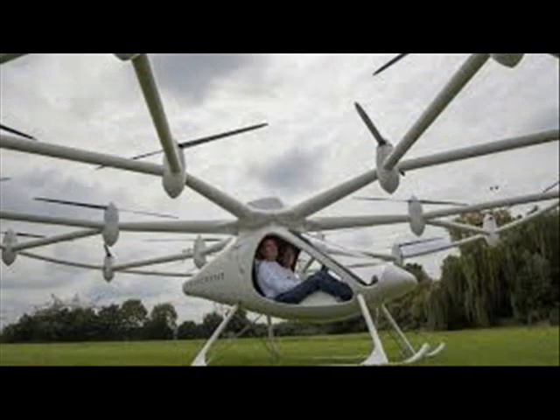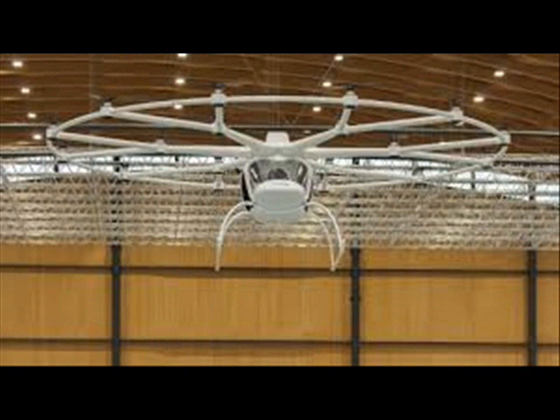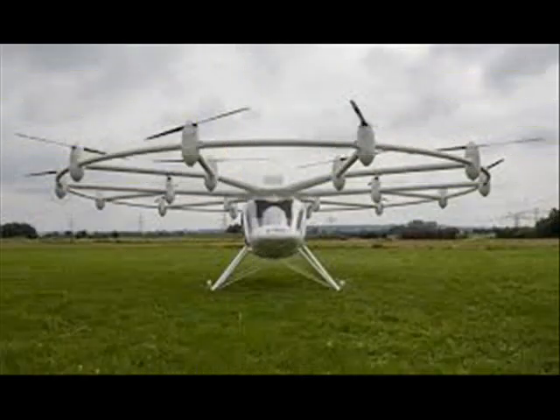A YouTube clip of a man flying the electric multicopter attracted over 8 million hits, with comments ranging from 'Amazing Machine' to 'not sure you could pay me enough to sit in the middle of flying blenders bolted together.' Regardless, the three German engineers behind the baffling creation plowed ahead with their dream of making an electric helicopter.